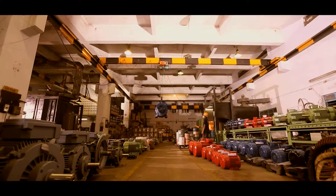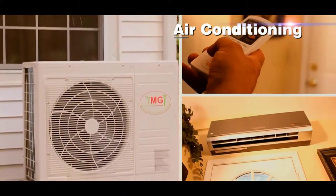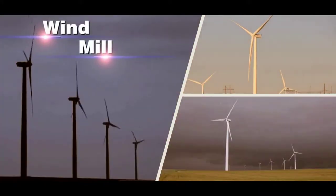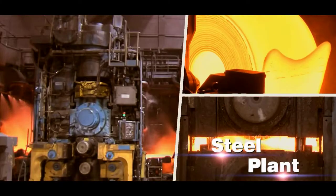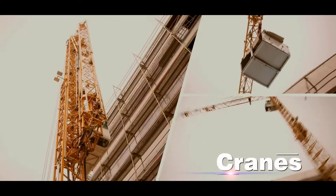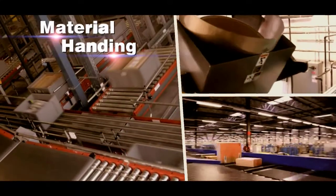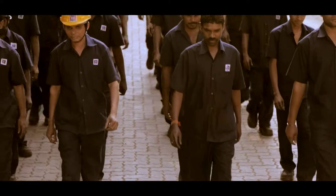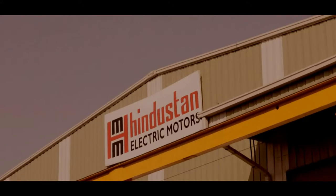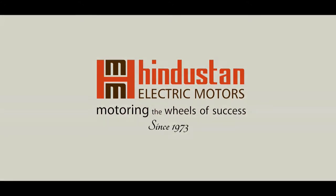We serve various industries ranging from cooling tower, air conditioning, air compressor, textile, windmill, steel plants, pumps, chemical plants, cranes, elevators, material handling, and the construction industry. Think of superior quality motors, shortest lead times, and competitive prices — Hindustan Electric Motors, motoring the wheels of success since 1973.